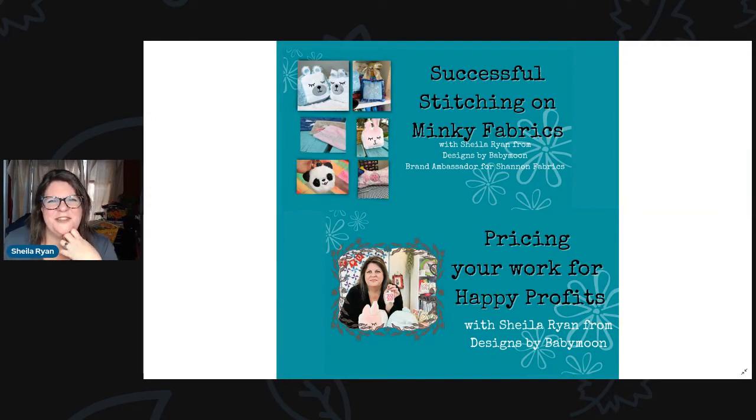Hi, everyone. My name is Sheila Ryan. I'm the digitizer with Designs by Babymoon, Ridiculously Cute Embroidery Designs, and I'm so excited to be getting to present a couple of sessions at the virtual applique getaway this weekend.